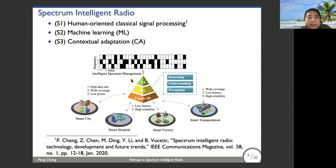About ten years ago, Simon Haykin envisioned the future intelligent radio as a brain-empowered wireless device. Following this vision, we classify intelligent radio into three streams. Stream one I call human-oriented classical signal processing, which carries limited intelligence. Stream two is machine learning, which can be regarded as a network deployment with partial intelligence — and this is today's focus. Stream three is called contextual adaptation, representing a future advanced stage of machine learning with full intelligence.